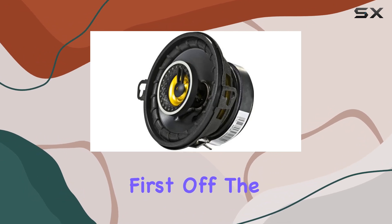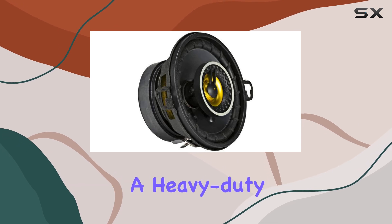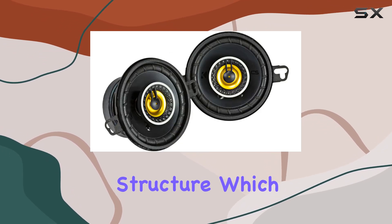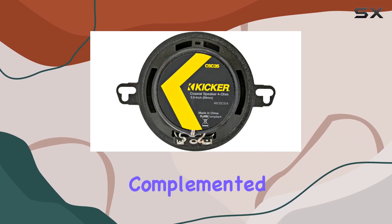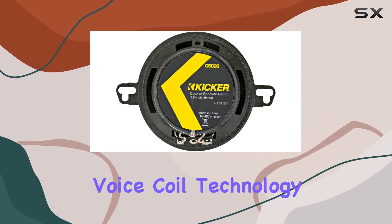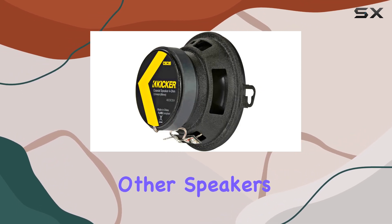First off, the construction of these speakers reflects a commitment to quality. Each speaker features a heavy-duty motor and magnet structure, which are crucial for producing ultra-clean bass. This is complemented by the Extended Voice Coil technology, or EVC, which enables these speakers to perform with even deeper lows than many other speakers in their class.